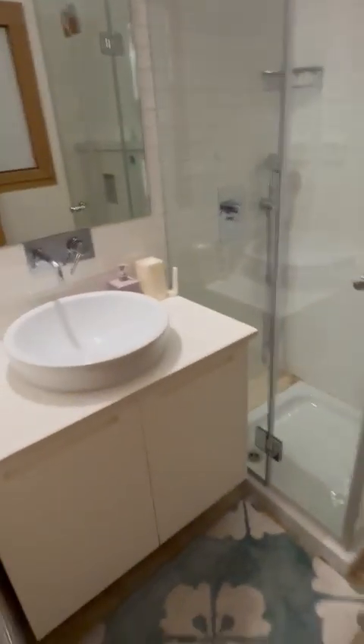All the bedrooms have their own ensuite bathroom. Here's the first bedroom — it comes with a walk-in shower.